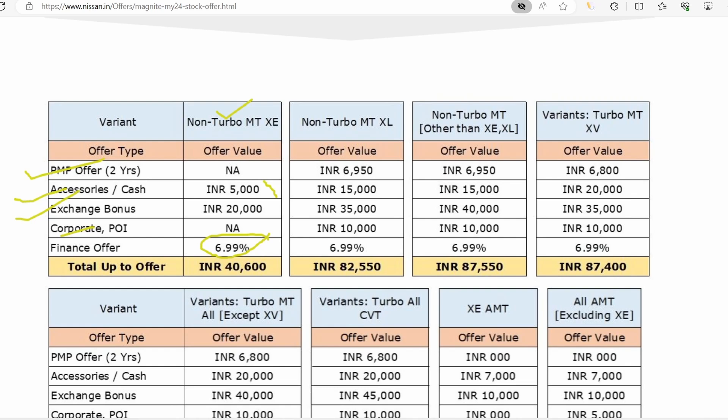You will find a total offer of around 40,000 for XE — the cash discount alone is 5,000. Exchange is available for every person. So that is the overall offer for XE. Now let's move on to the XL variant.